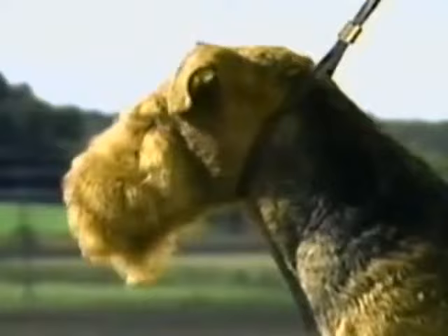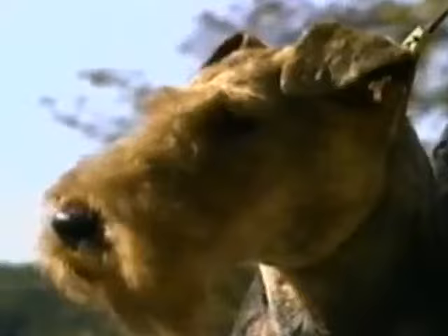There is a distinct Welsh Terrier expression. It comes in part from the somewhat broad back skull and properly placed eyes. Eyes are small and almond-shaped, as seen here, and are placed fairly far apart. They are dark brown in color. The small size, almond shape, wide placement, and dark color are crucial to the correct Welsh expression.